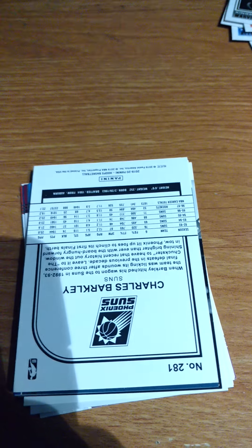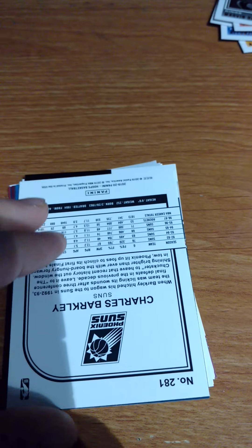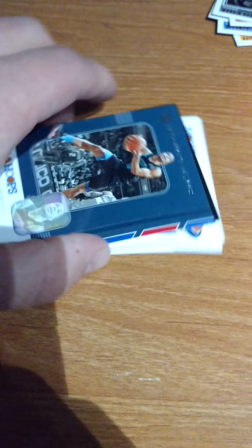Found the rookie card. Who's this? Charles Barkley - ooh, nice. Tributes - a lot more in there.